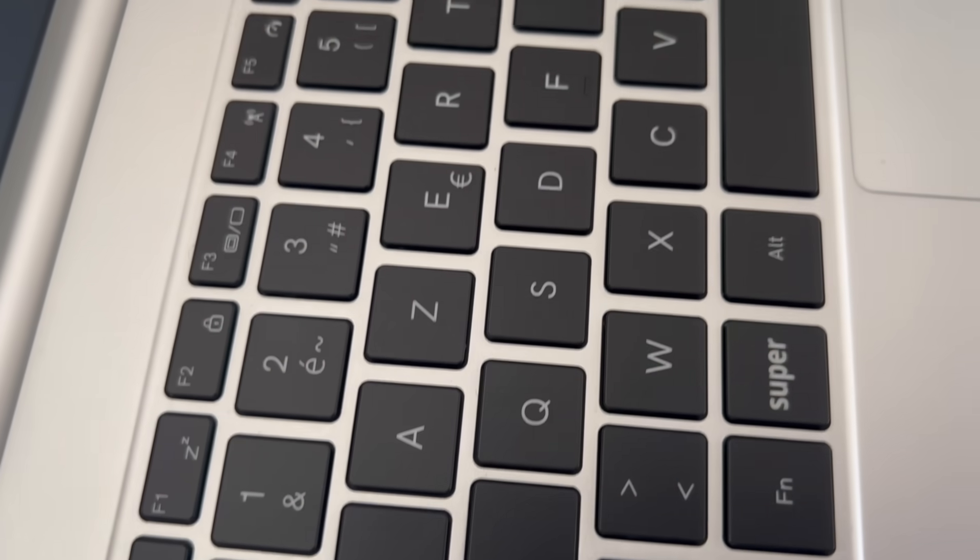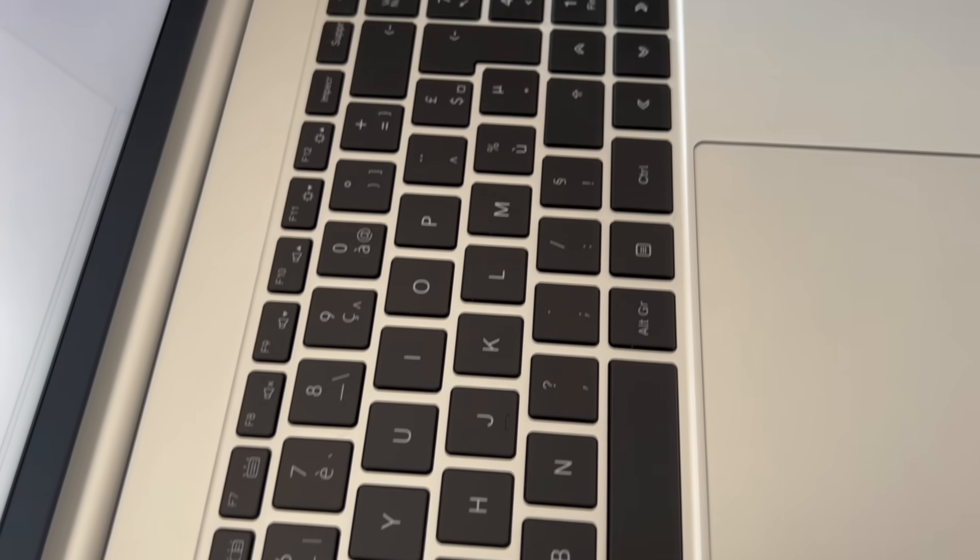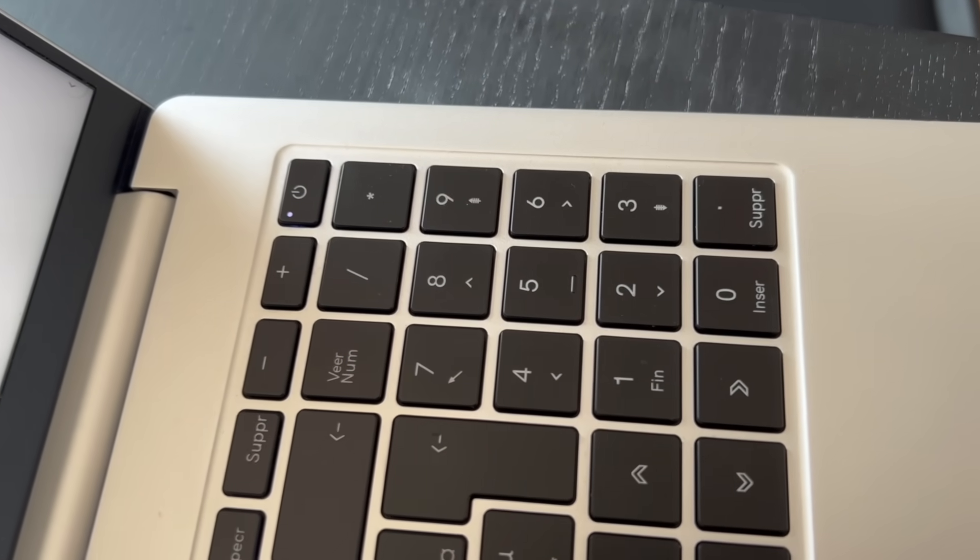Keyboard shortcuts can help with that, but honestly, if your operating system needs shortcuts to be usable, then it is not usable.